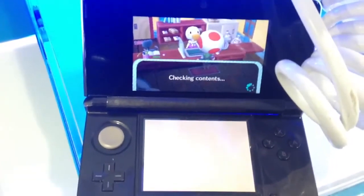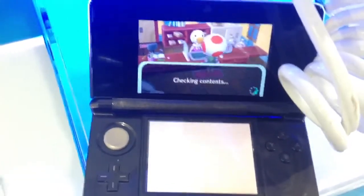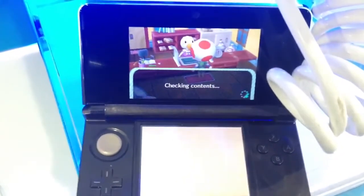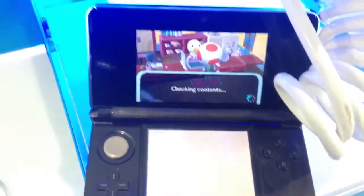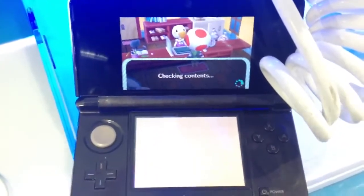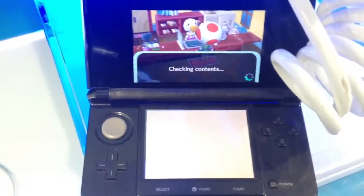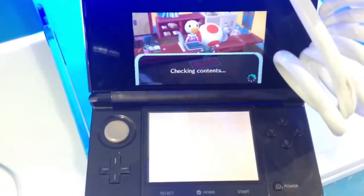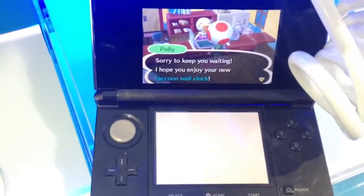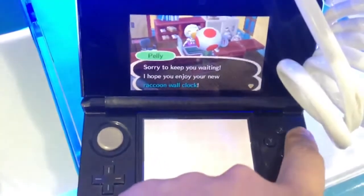Here's the game, just like I said, taking a few moments. After this I'll stop the video, go home, and show you what the clock actually looks like once it's up on the wall. There we go — 'Sorry to keep you waiting. I hope you enjoy your new Raccoon Wall Clock.'